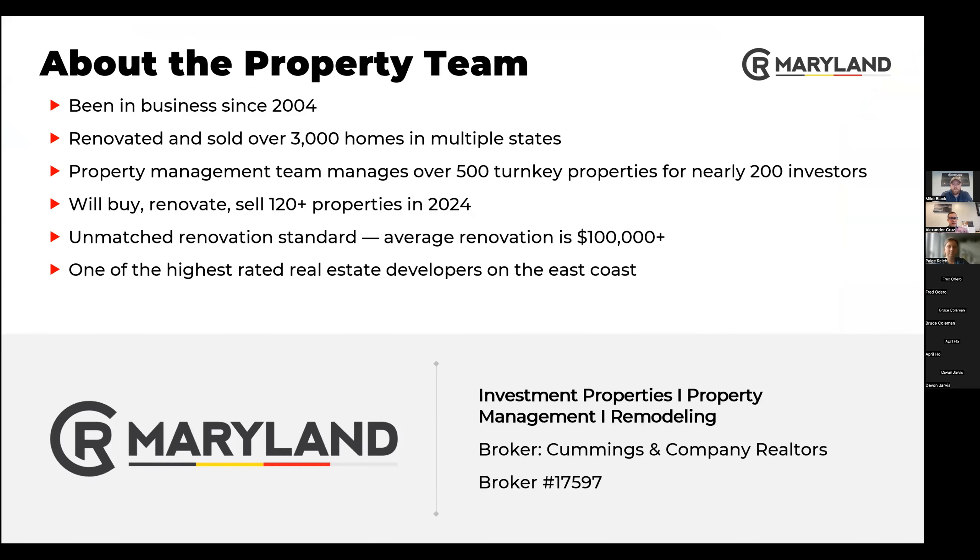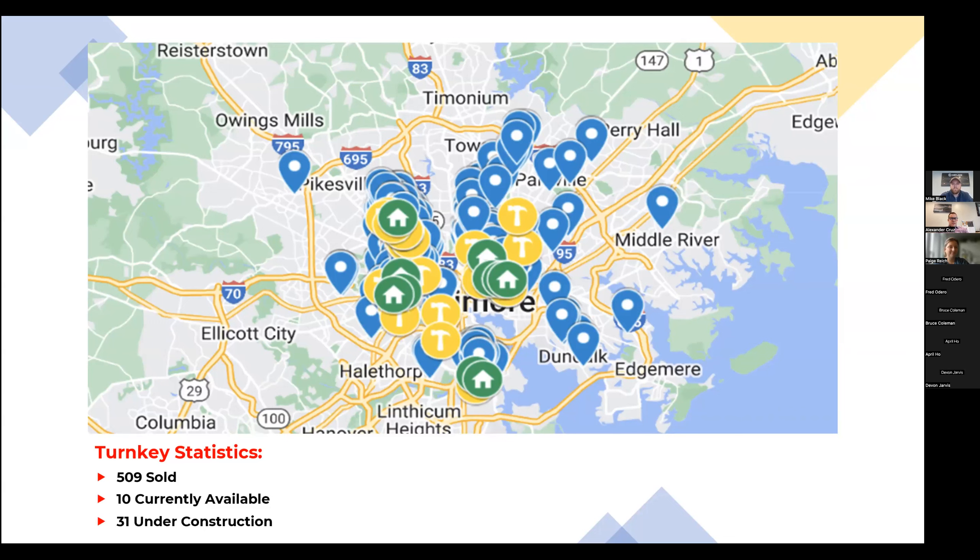Going back to that map, that is specifically the turnkey rental properties. That would not include anything that we've bought and held ourselves or that we've sold as a traditional fix and flip. So this is just the turnkey rental properties.